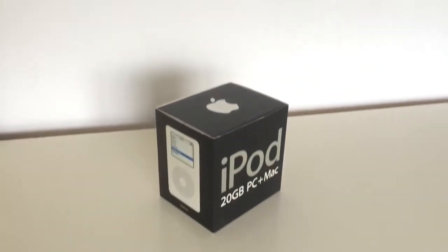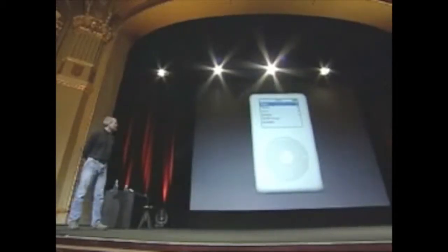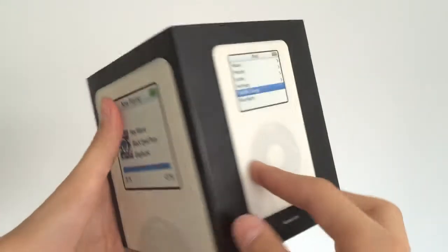Hello everyone and welcome to my retro review of iPod Photo, also known as iPod Color Display. The iPod Photo was announced on the 24th of October 2004 by Steve Jobs. However, the one I have here is the one that was selling from June to October 2005, when iPod Video was announced. It is still pretty much the same, except for the capacity and box art.